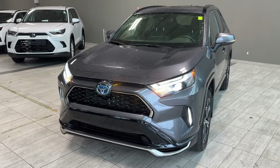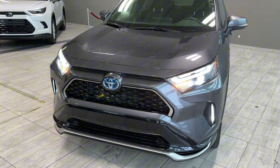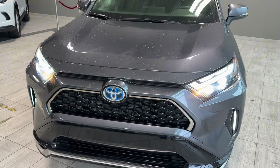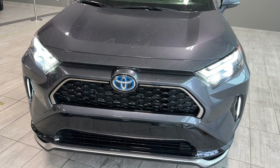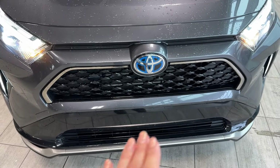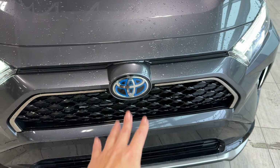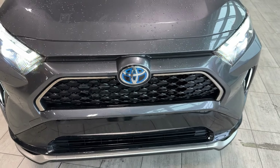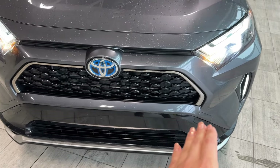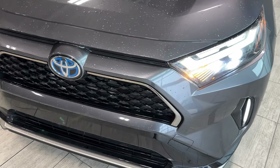Exterior features at the front include LED headlamps, LED daytime running lamps, LED strip fog lamps, and a gloss black grille with chrome surrounding. It's also equipped with Toyota Safety Sense 2.5, featuring a pre-collision sensor integrated into the grille with pedestrian and bicyclist detection. Recovery hooks are hidden behind covers on each side of the bumper.